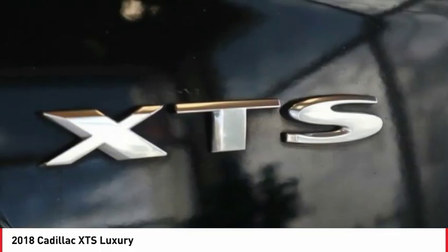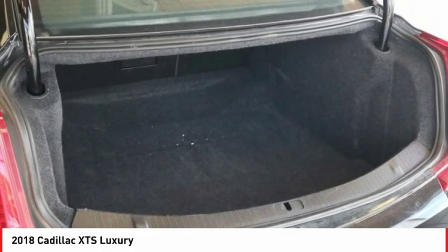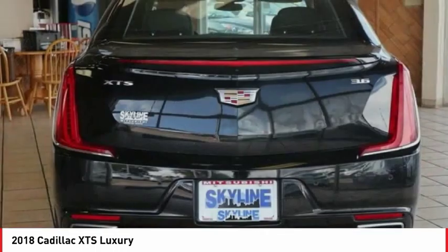Bluetooth, universal remote transmitter, heated steering wheel. Your new ride is just a phone call away.